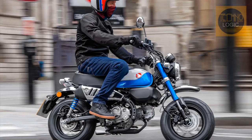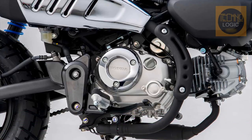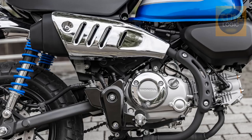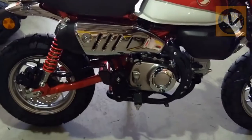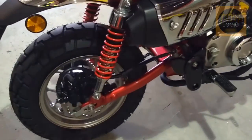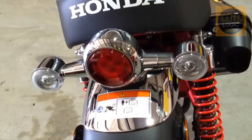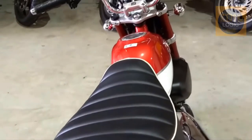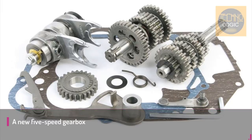Honda has given the Monkey the same new Euro 5 compliant 124cc air-cooled engine that the Grom received, producing 9.3 horsepower and 8.1 foot-pounds of torque. This new mill has a new intake, reshaped air box, and revised catalyser. The exhaust muffler has been redesigned with a new single-chamber design replacing the outgoing three-chamber version, said to simultaneously boost performance and create a more appealing exhaust note.